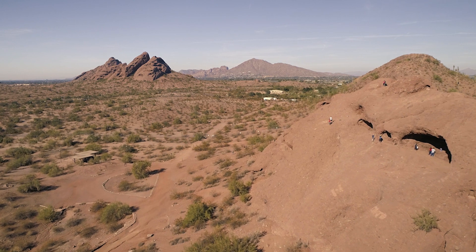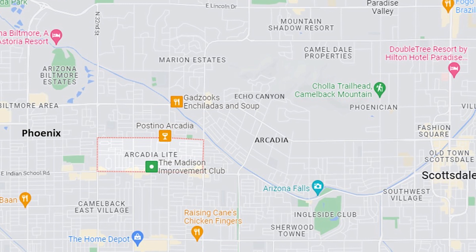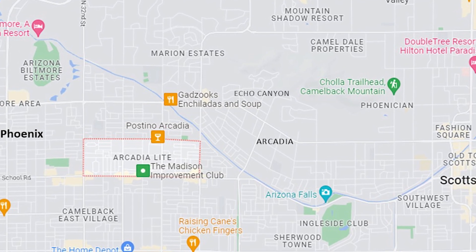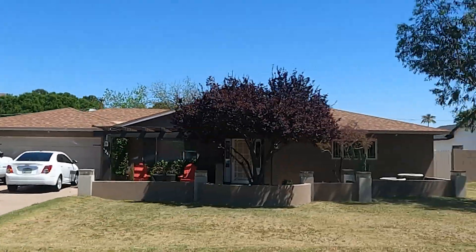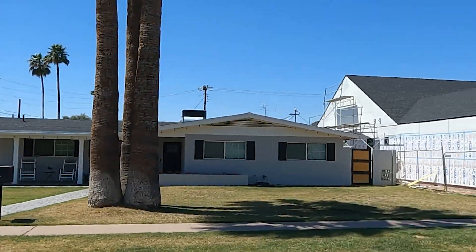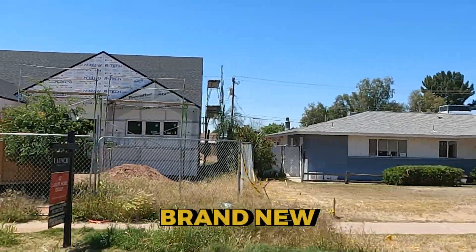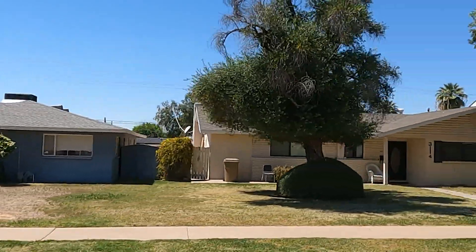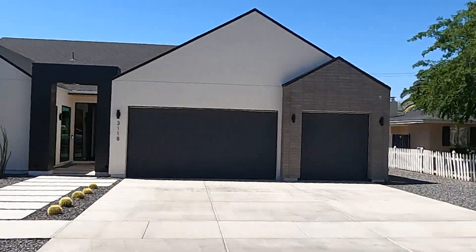Closer up to the mountain is the most expensive. If you stay just south of Camelback, closer to Indian School, you're going to find an area called Arcadia Lite. In Arcadia Lite, you can find fixer-upper houses for about $750K, newly remodeled homes for $1.5M, and brand new ground-up homes for $2.5M. So there's a lot of opportunity.